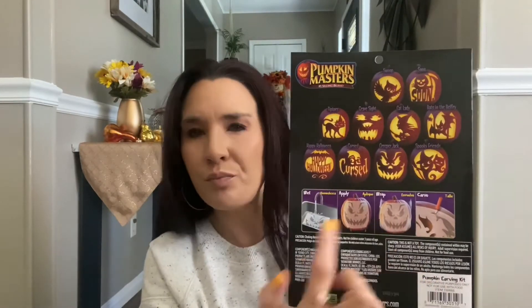I also grabbed a pumpkin carving kit for 49 cents. The main reason I got it is because it has little stencil transfer sheets to help you cut out a face — there's no way I could do it without them. I thought that might be a lot of fun.